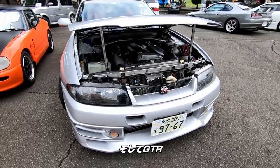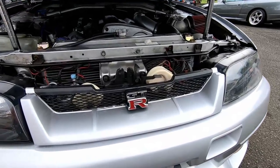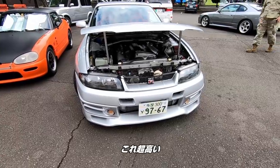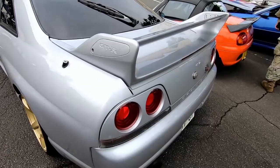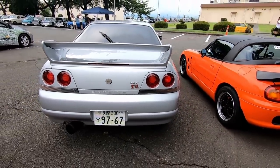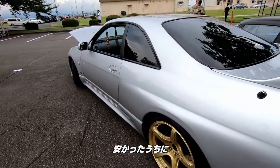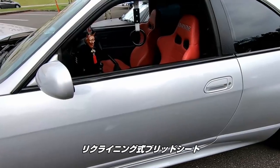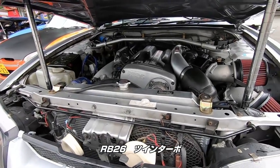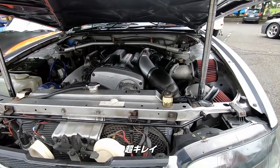And we got a GT-R. R33 GT-R. These are so pricey. Man, I should have bought one when it was cheaper. We got some bright reclining seats. We got the RB26 twin turbo. Man, this is beautiful. I love it.